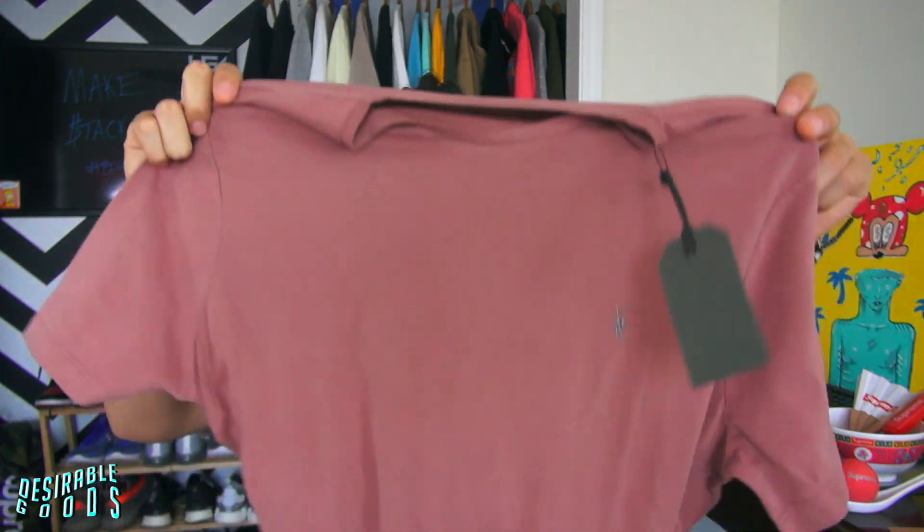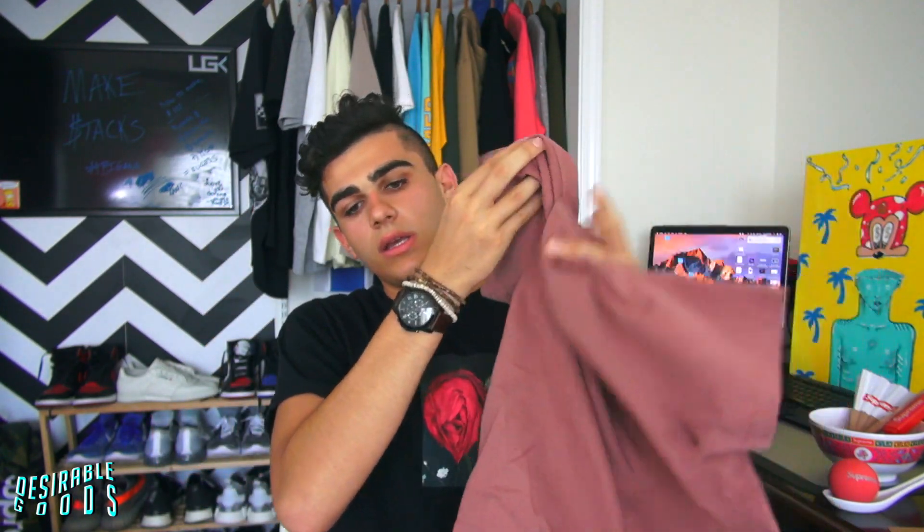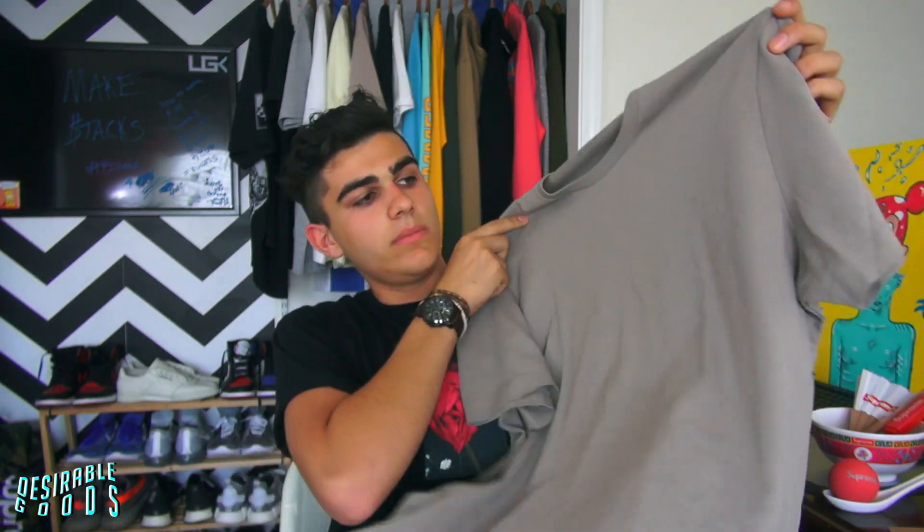I also got two pickups from All Saints. I went into All Saints in the mall, went to their clearance section, and found their blank t-shirts. I'm a fan of their blanks because they're really soft — they are thin, but nice for the summertime with really soft quality. I picked up one thinner one and then also a thicker one. Simple All Saints t-shirts. I like them — they're nice blanks.